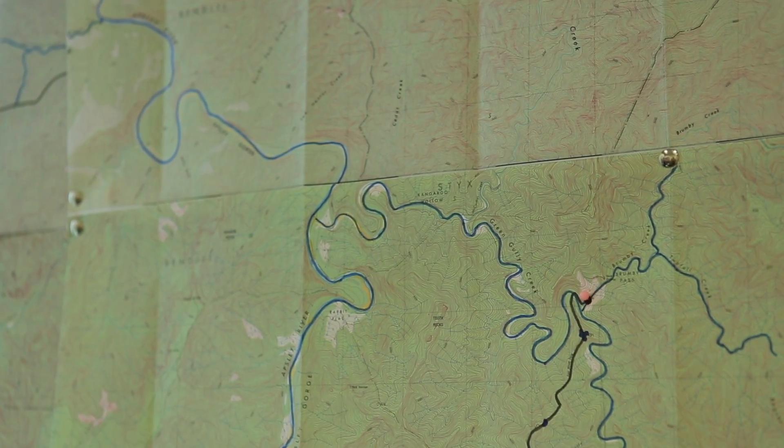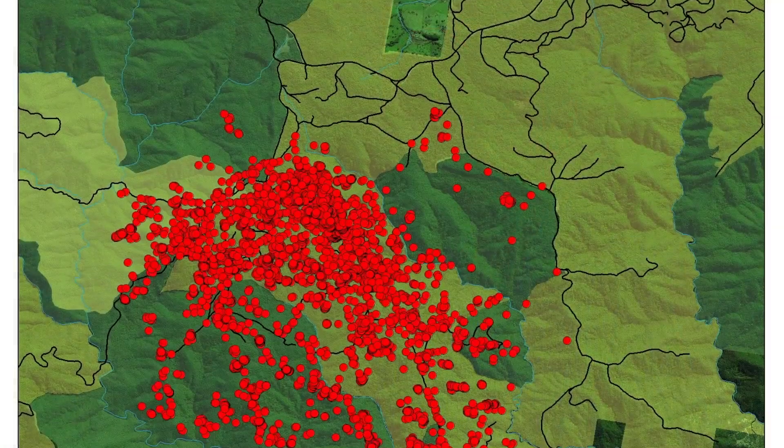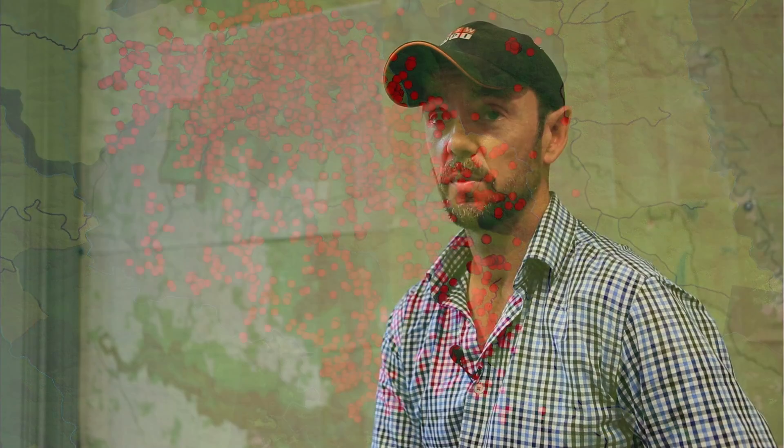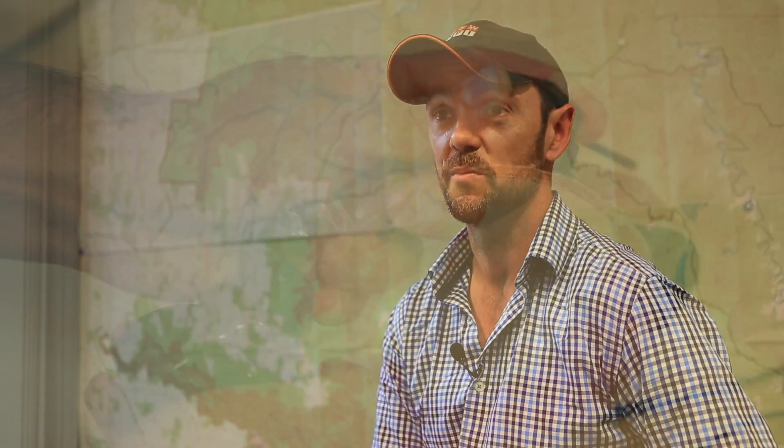One of the outputs from our work using the GPS collars are maps, so that we can show stakeholders like livestock producers or national parks managers exactly where dogs are moving in the landscape. Some of the surprising things we've found is exactly how far dogs are moving — some of them are moving more than a hundred kilometres away from the places we trap them. None of this would have been known without putting GPS collars on them in the first place.